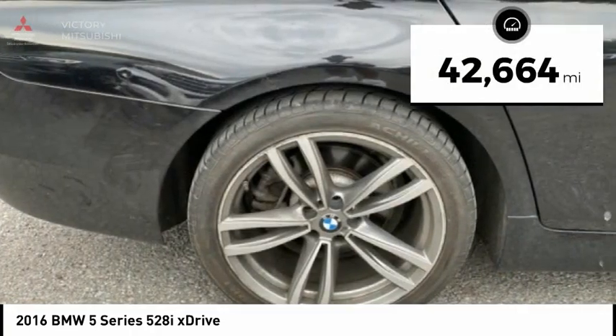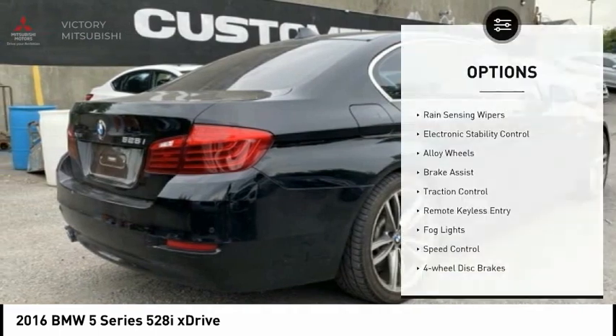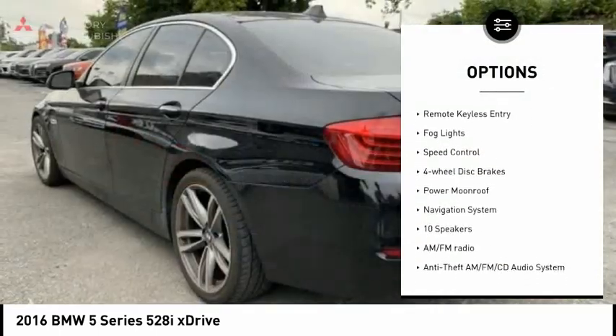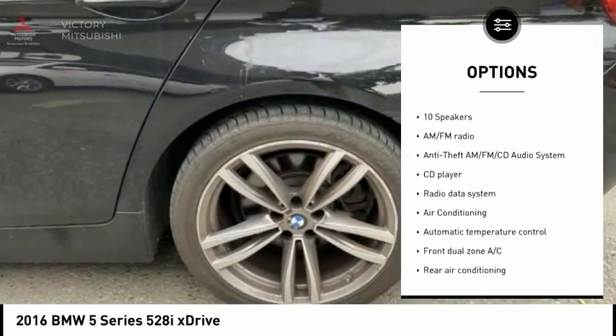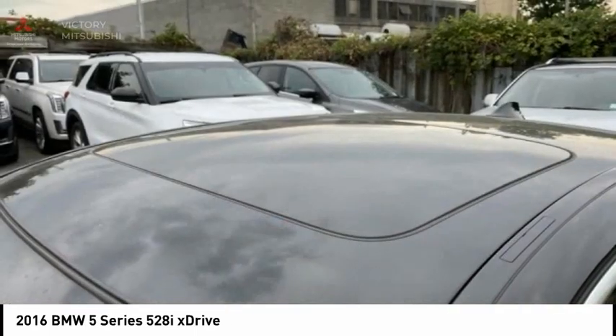This vehicle has less than 45,000 miles. Here are some of this vehicle's great options: rain-sensing wipers, electronic stability control, alloy wheels, brake assist, traction control, remote keyless entry, fog lights, speed control, four-wheel disc brakes, and power moonroof.